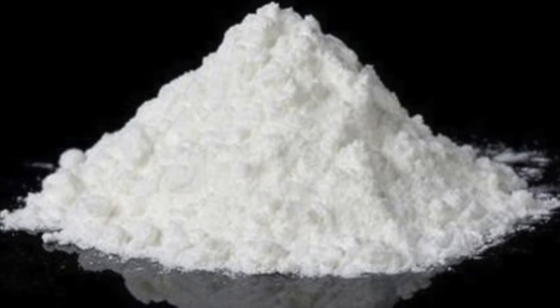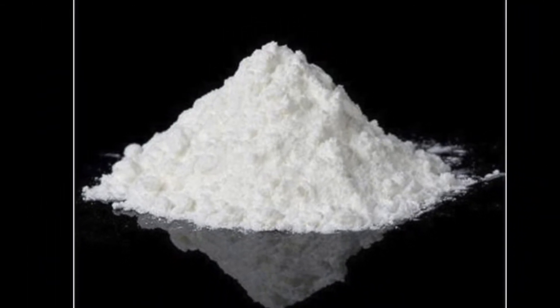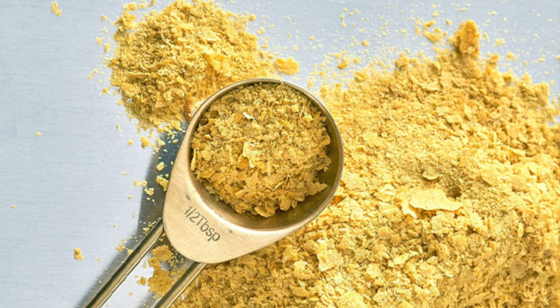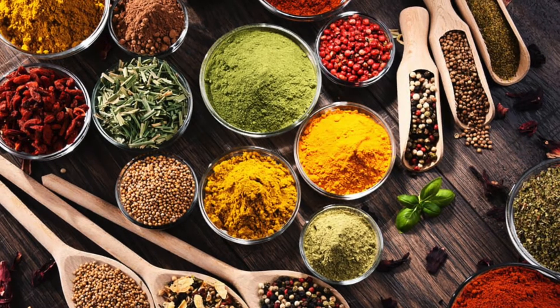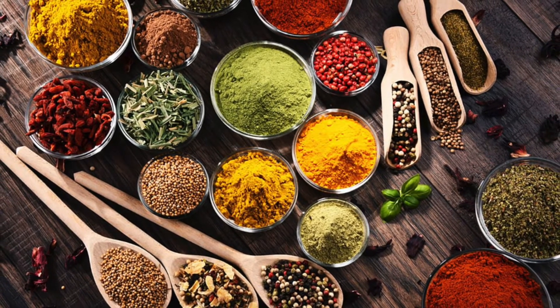Next, potassium chloride. This is used as a flavor enhancer, often a replacement for salt. It is generally regarded as safe by the FDA. Next, autolyzed yeast extract. It is perfectly healthy, but should be avoided by those that are gluten intolerant. For the rest of us, it's an excellent source of vitamin B. Next, spices. Dried spices include oregano and basil, which add a distinctive Italian flavor to lasagna.